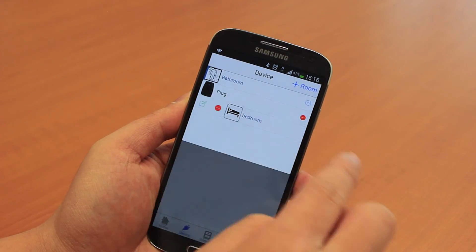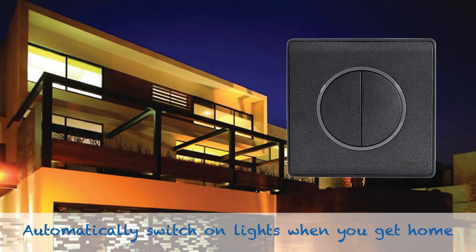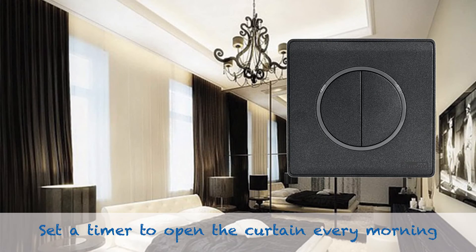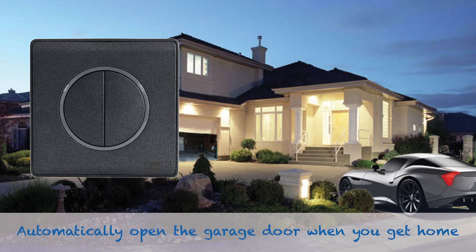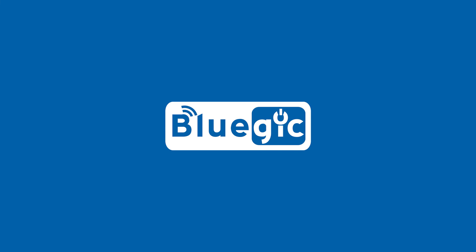And we're always improving. Blujik is the market leader focused on creating Bluetooth home automation products. We're working hard to invent products that will enable you to automate and control every electronic device in your home. To get more information on Blujik's fine line of products, please visit our website. Thank you for watching our product release video.